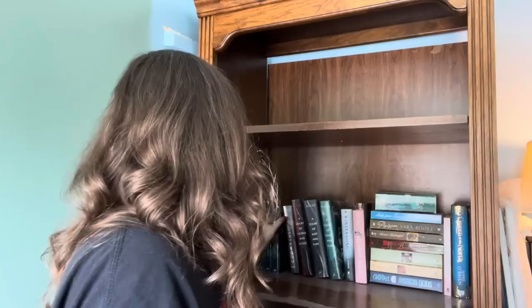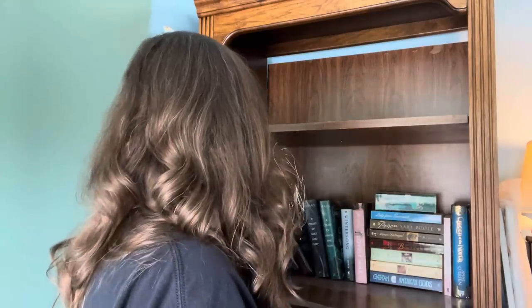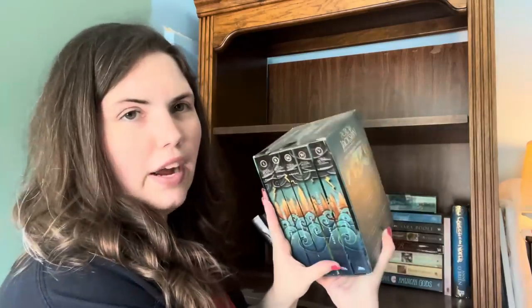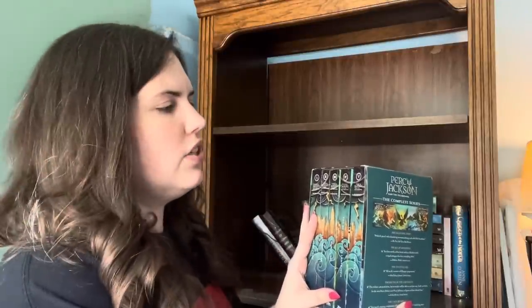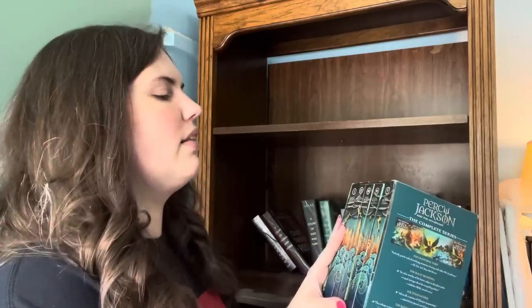We have back here the Percy Jackson series — the first five books. Let's let them go. This was never for me; I think I was way out of the age range by the time I tried these. I'm gonna let somebody pick these up who will really really love them and would love to have them in a box set.